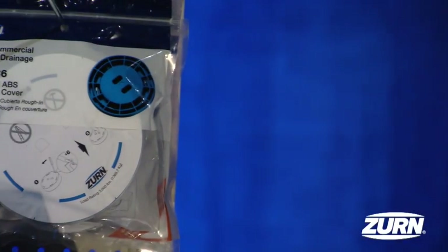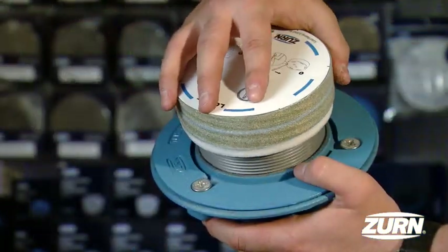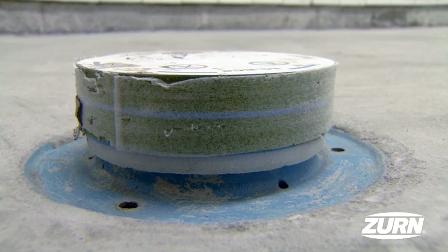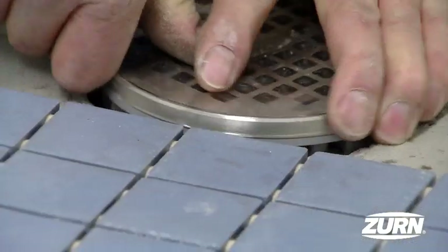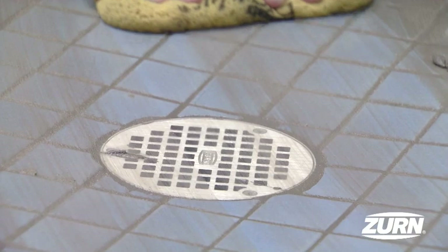To facilitate this, we've developed our patent pending rough and cover. The rough and cover protects the clean out or floor drain top from damage during installation, and allows for adjustment after the finished pour. This ensures a proper drain installation every time.